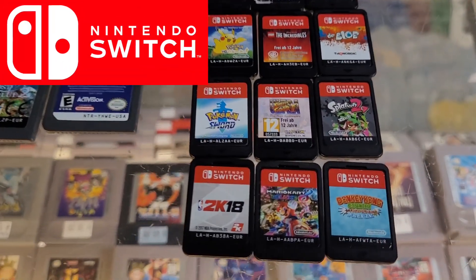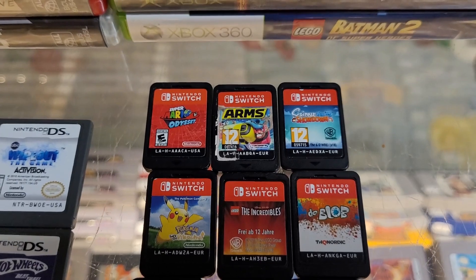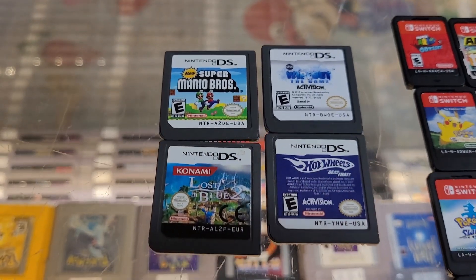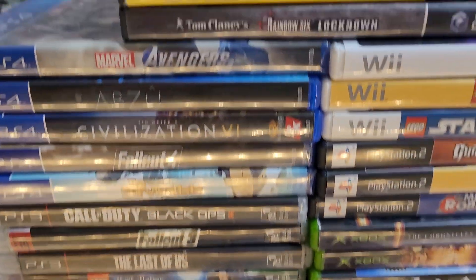We are back with another trade — this time some really nice Switch stuff: Mario Kart, Donkey Kong, Splatoon, a couple of Pokemon games, Mario Odyssey — great game. And some original DS: New Super Mario Brothers. Gotta have that one if you're playing DS. And some disc-based stuff up here.